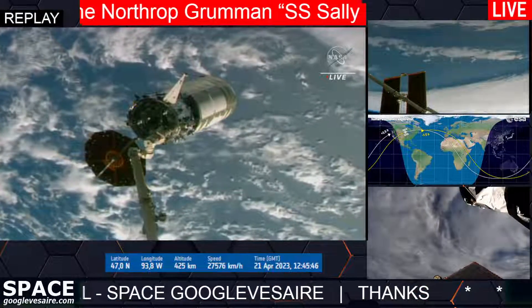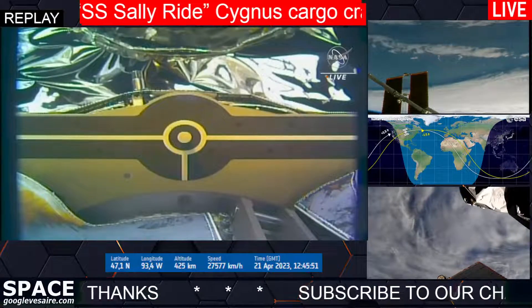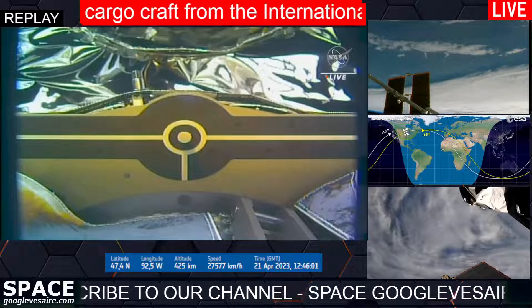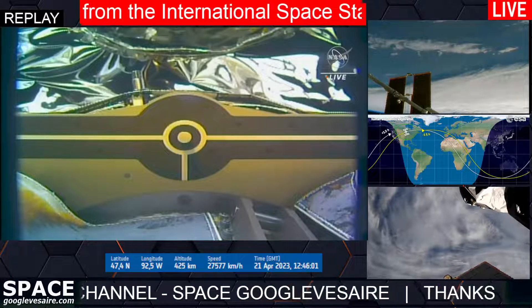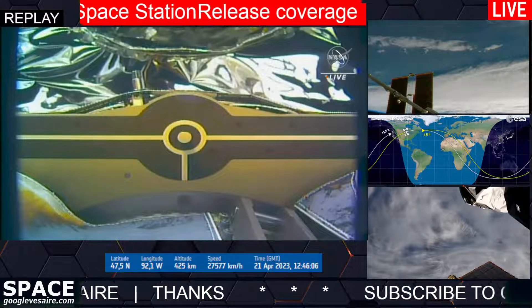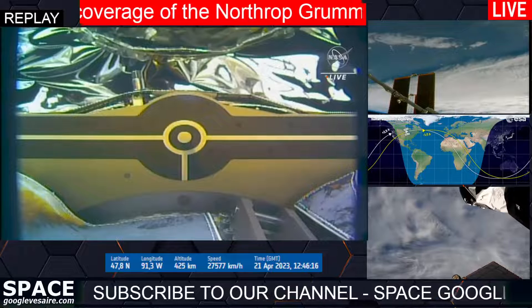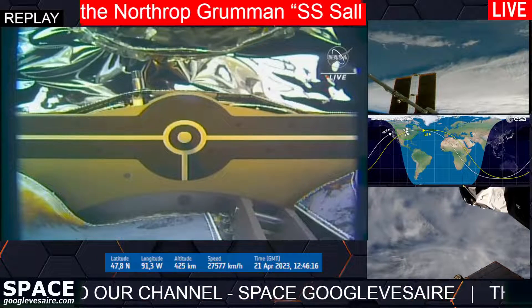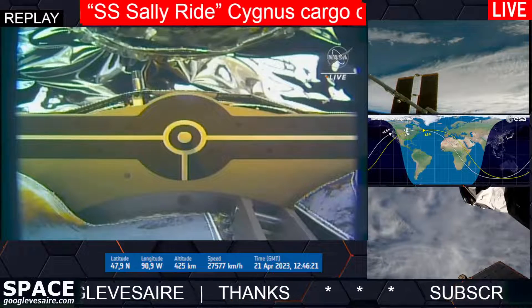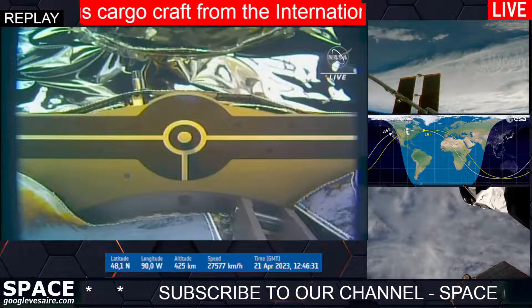We are released on time at 6:28 a.m. Central Time.